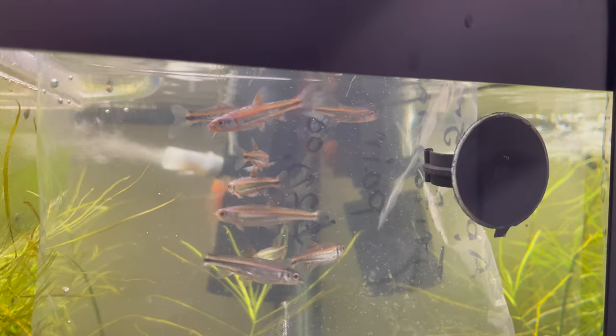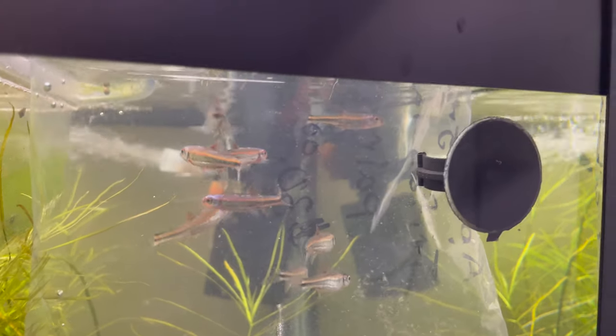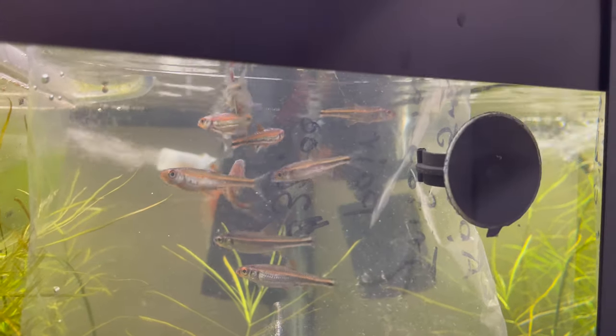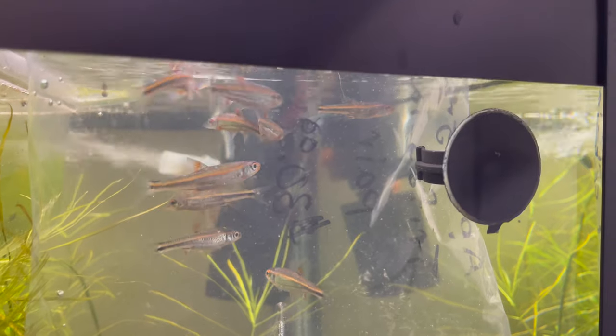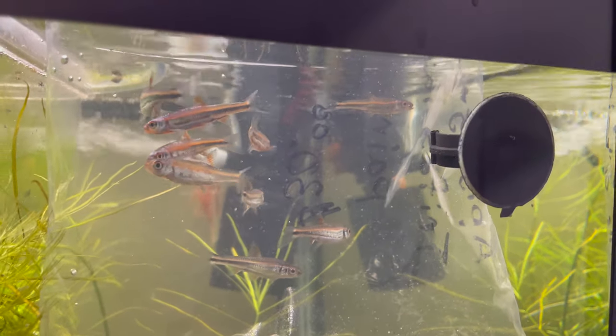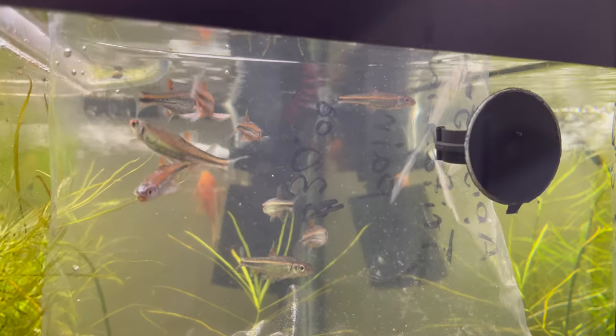I got these from White Cloud Dynasty here on YouTube. He's been line breeding these for a couple of years now and I'm very impressed by his actual selection methods and the rigor with which he culls his fish. So I wanted to try his line and see if I can start breeding them and distribute them to more people.